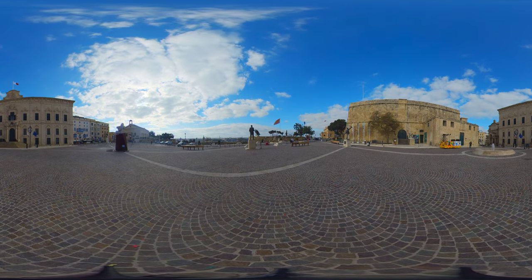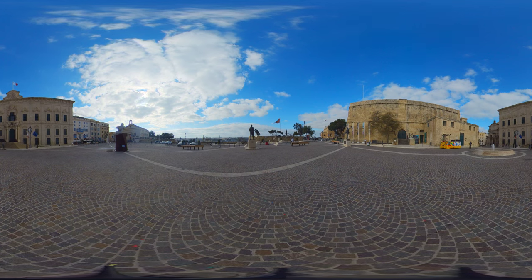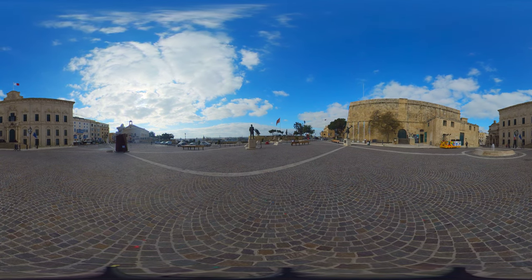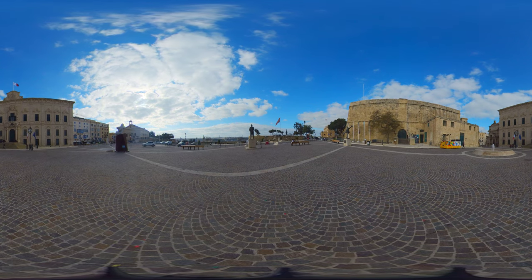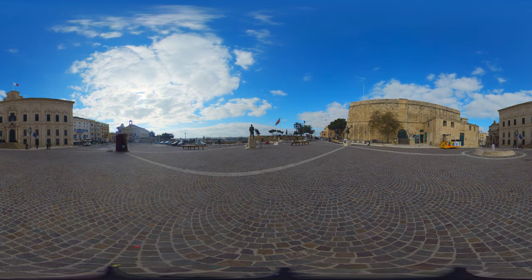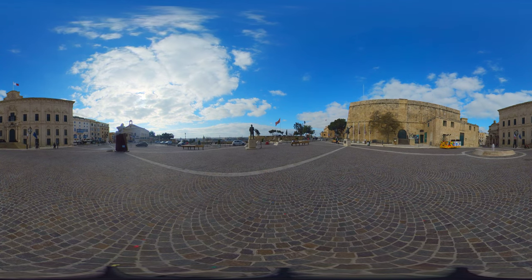We are now at the Auberge de Castille Square, also known as the Office of the Prime Minister. Located right adjacent to the upper Baraka Gardens we recently visited, this is another nice landmark of Valletta. Please appreciate the detail in the building of the Prime Minister's office.